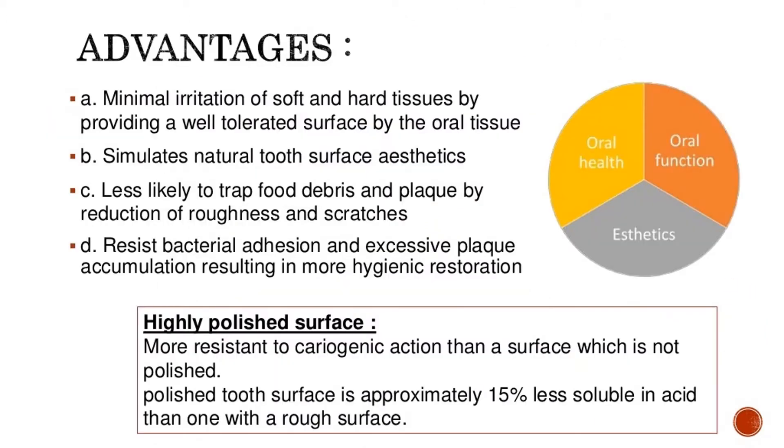The goals of finishing and polishing include: minimal irritation of soft and hard tissues by providing a well-tolerated surface; simulating natural tooth surface aesthetics; less likelihood of trapping food debris and plaque through reduction of roughness and scratches; and resisting bacterial adhesion. A highly polished surface is more resistant to cariogenic action, and a polished tooth surface is approximately 15% less soluble in acid than one with a rough surface.